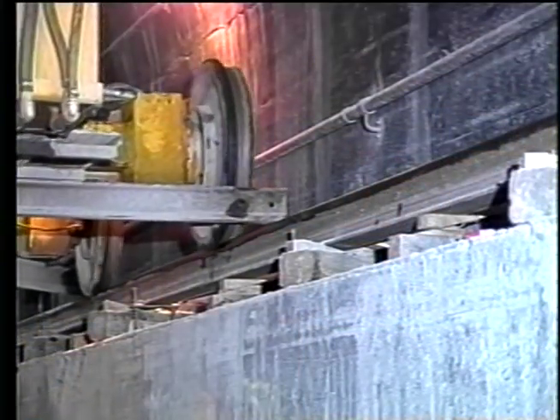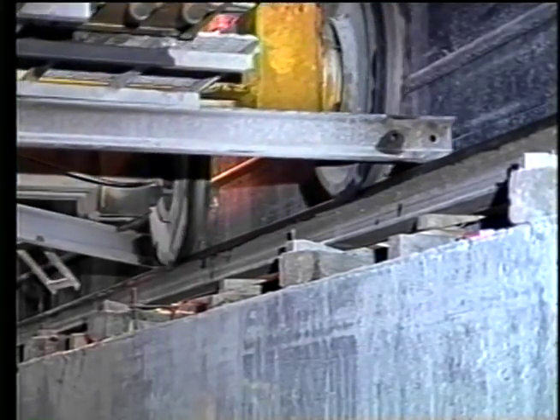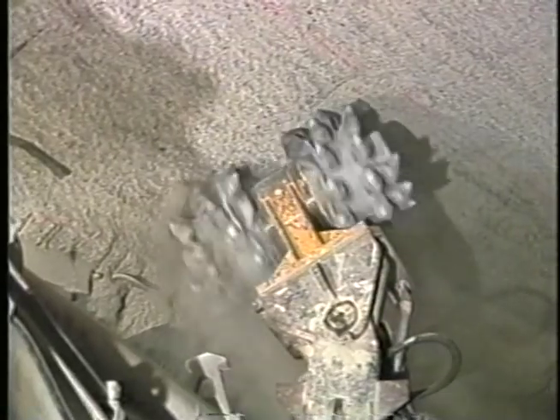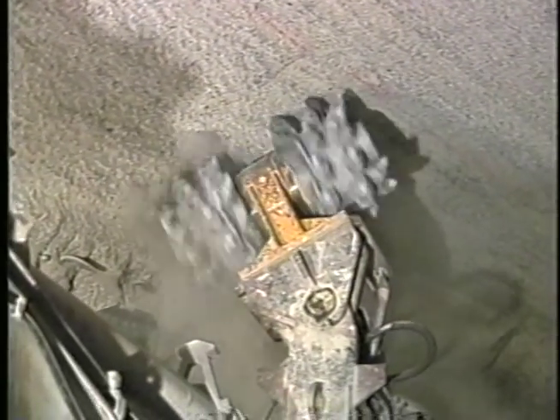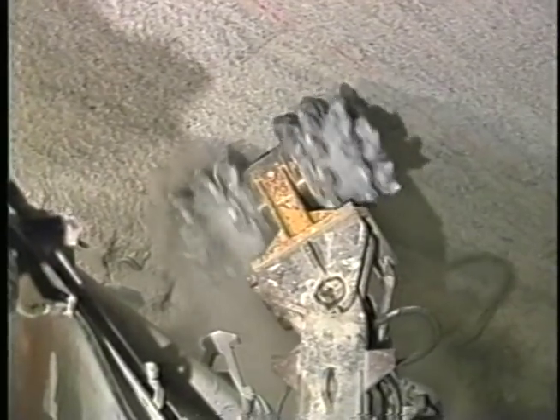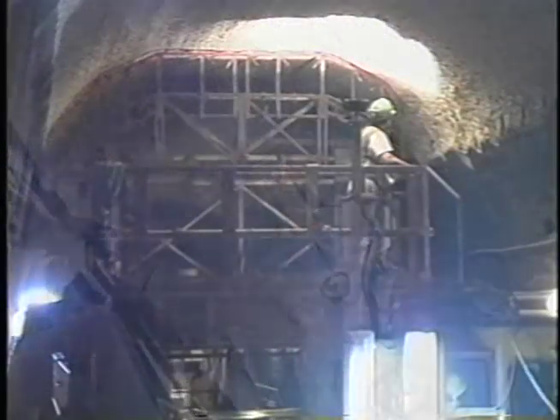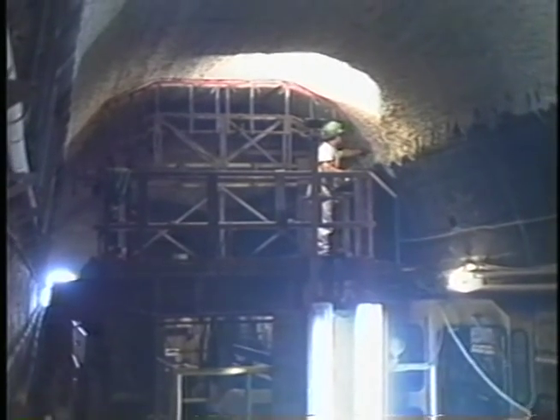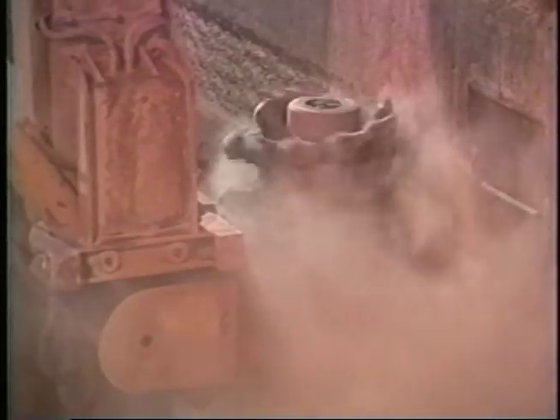Temporary rails were installed on the side benches to carry a variety of equipment during operations. Crown and invert concrete was probed to accurately measure lining thickness. As tolerances for the grinding operation were practically zero, these measurements were used to precisely determine the grinder's cutting path and depth. In addition, work was constantly checked by templates which followed the grinders. After crown and invert enlargement, the sides were ground and checked.